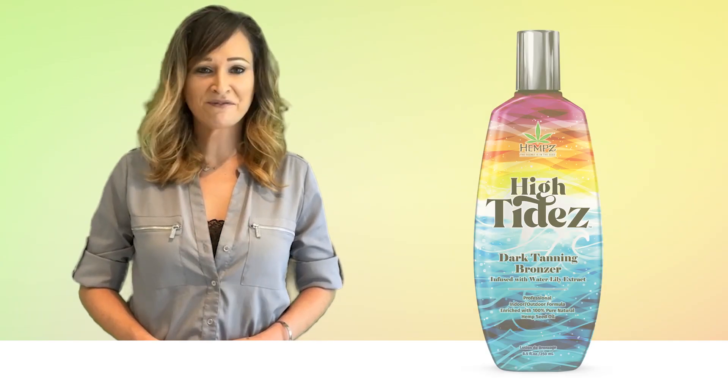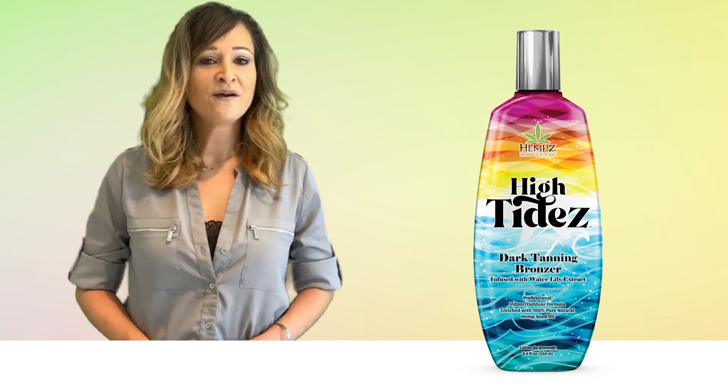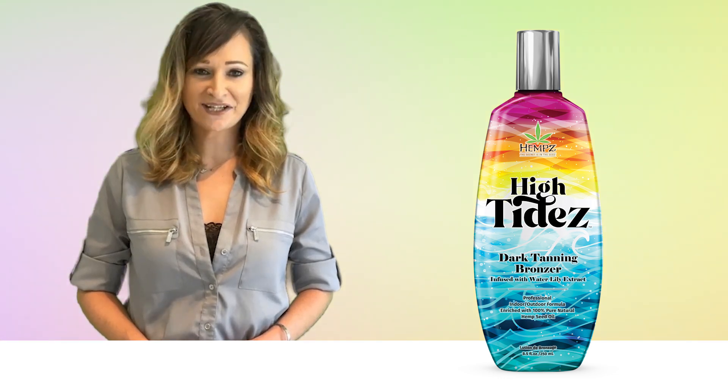Blue Skies, Summer Vibes, and High Tides Dark Tanning Bronzing Formula from the Hemp's Tanning and Skin Care Collection.